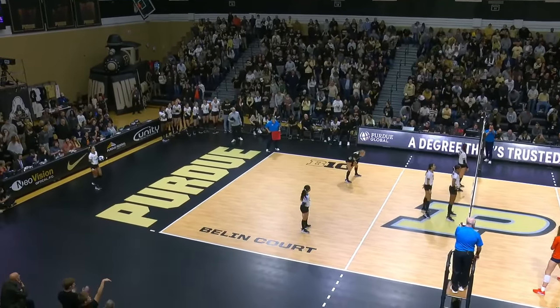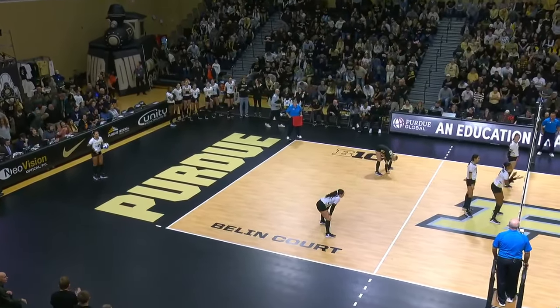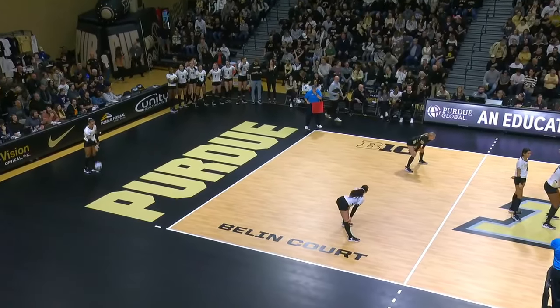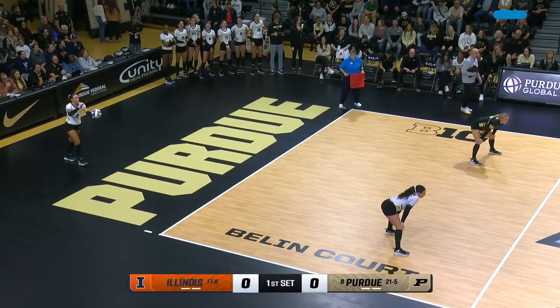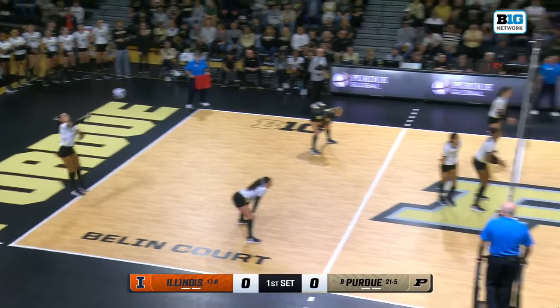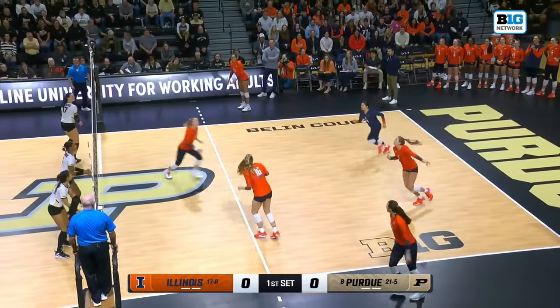It feels like every time Illinois and Purdue get together, it's a true fight. This game is scheduled earlier on a Sunday because they're going to go deep into the night. Off we go — start of what could be a late night from Holloway Gym.